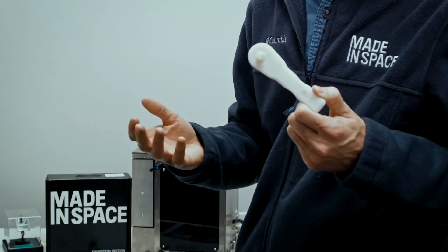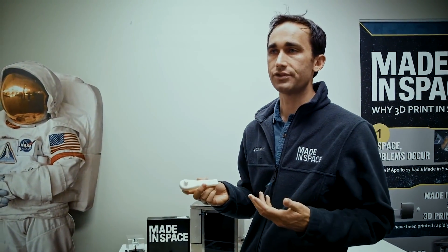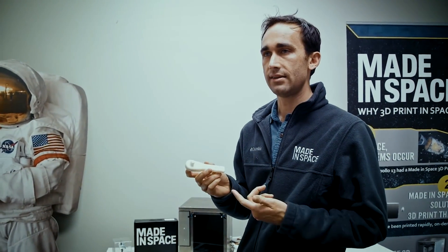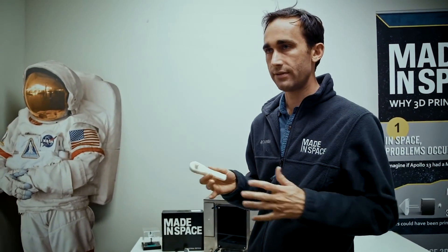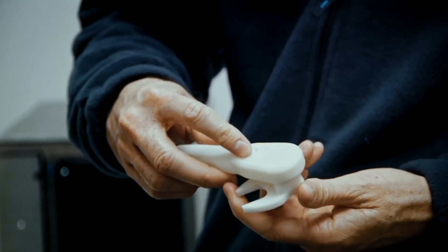"A good example of a tool that we built in space — and this actually came from the request of an astronaut asking for a ratchet. We designed this ratchet from literally nothing, and had it printed in space five days later."